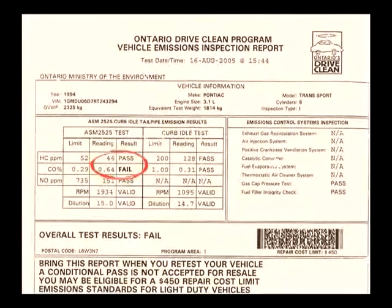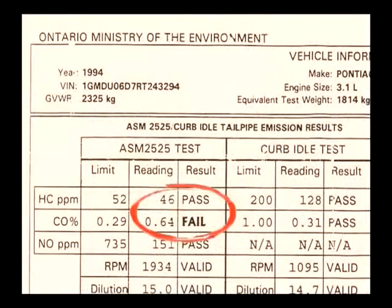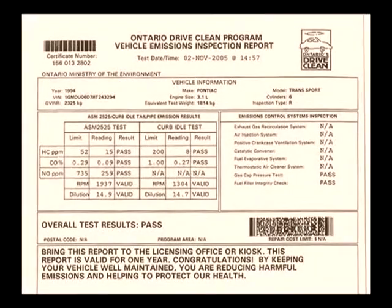Here's another one — a 1994 Pontiac Transport. It failed the first test. The owner didn't want to spend the money to fix it, so she put it up for sale. After a month and a half, no takers. We took the vehicle for a test drive — no mechanical repairs, just filled it up, put two pills in it, and drove a couple hundred miles.